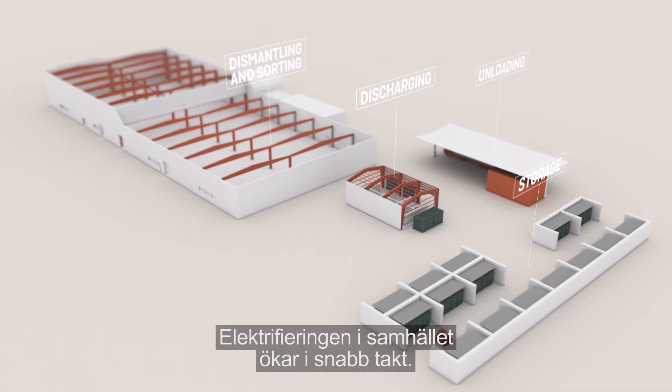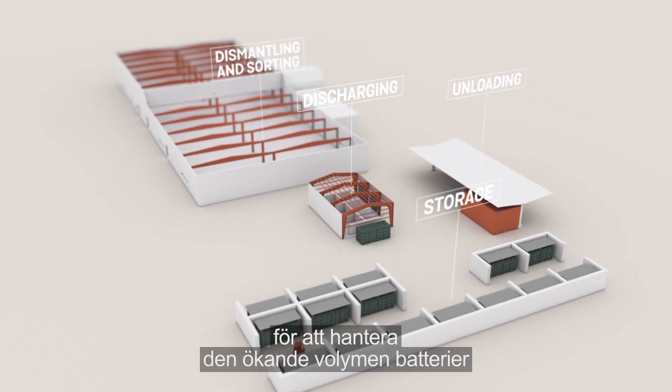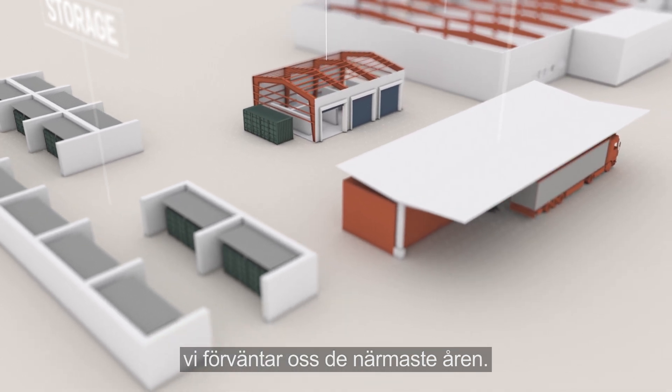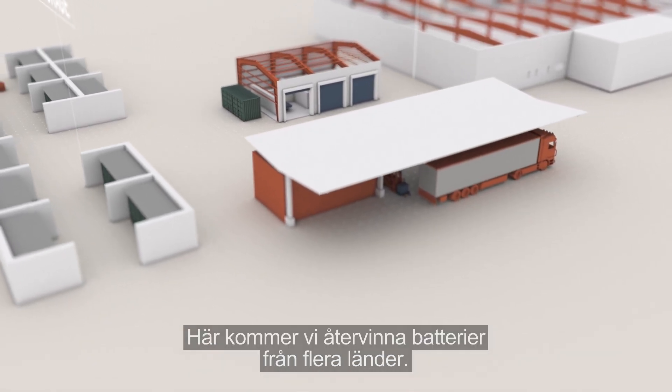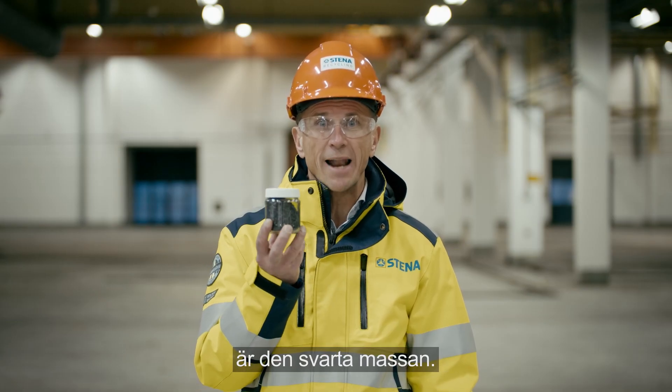Electrification in society is increasing rapidly, and this facility is designed to handle the increasing volume of batteries we expect in the years to come. Here we will recycle batteries from several countries, and one of the fractions that we will extract is the black mass.